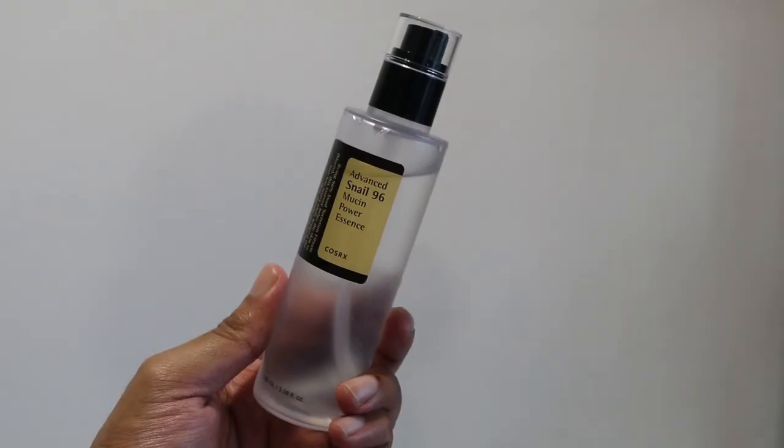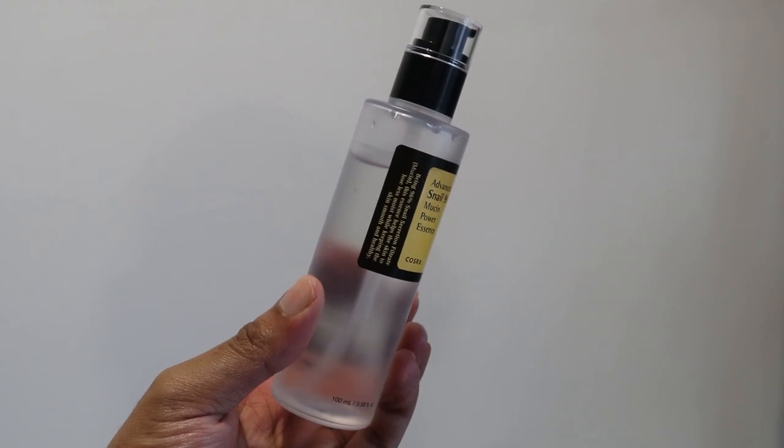Let's head to the first product I'm going to review from the COSRX snail mucin range, which is the Advanced Snail 96 Mucin Power Essence. This is the product that actually got me hooked on this great ingredient. This is a very simple and straightforward essence — just like the name suggests, it has 96% snail mucin. You know you're getting a huge dose of snail mucin in there, and majority of this essence is snail mucin.